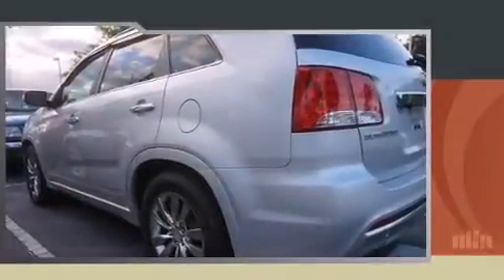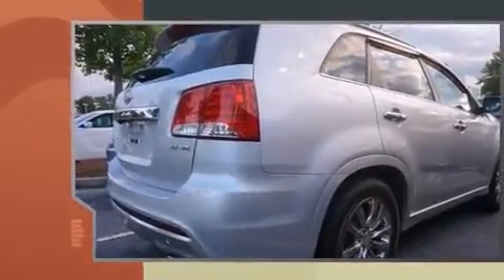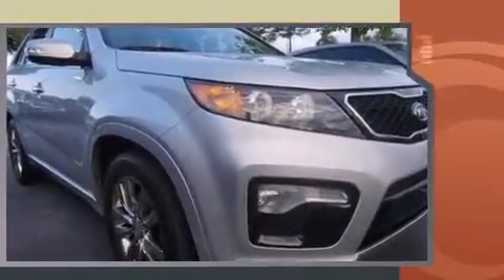Discerning drivers will appreciate the 2011 Kia Sorento. Under the hood, you'll find a six-cylinder engine with more than 270 horsepower. And for added security, Dynamic Stability Control supplements the drivetrain.